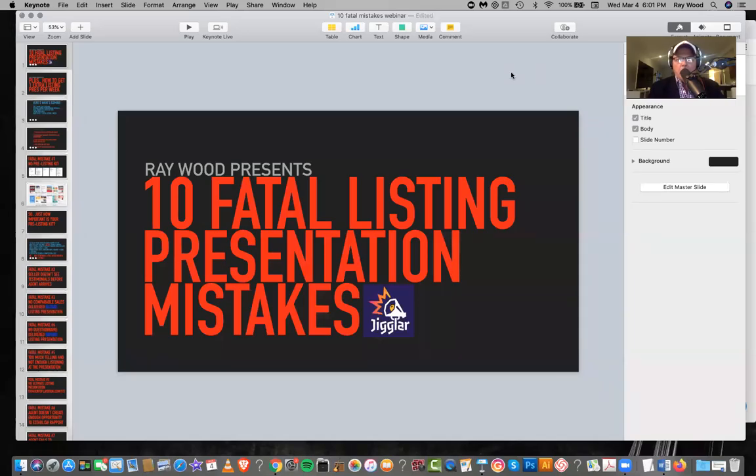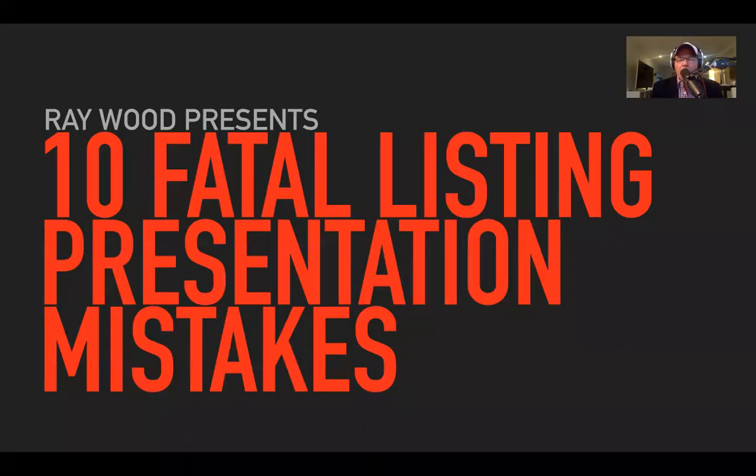We're underway. Hi everybody, Ray Wood here for Jiggler. Let's get started on the call. A big welcome to everybody. If you've got a question, I'll endeavour to jump in and answer any questions as we go along.